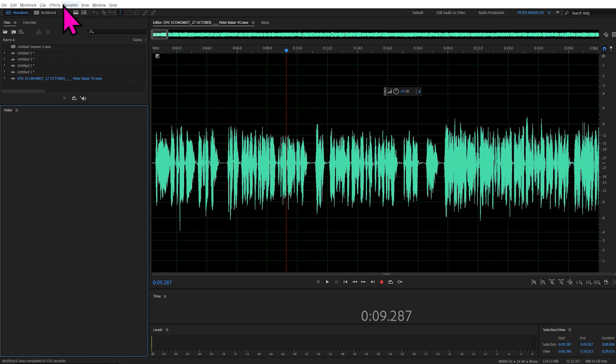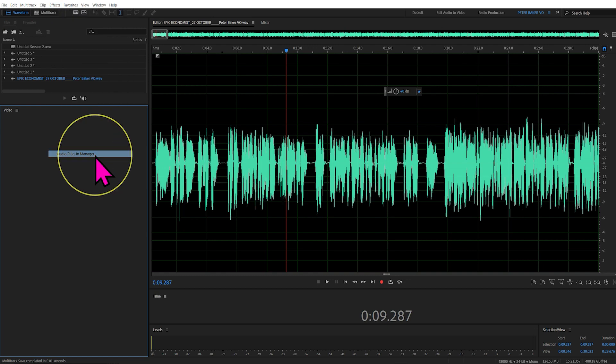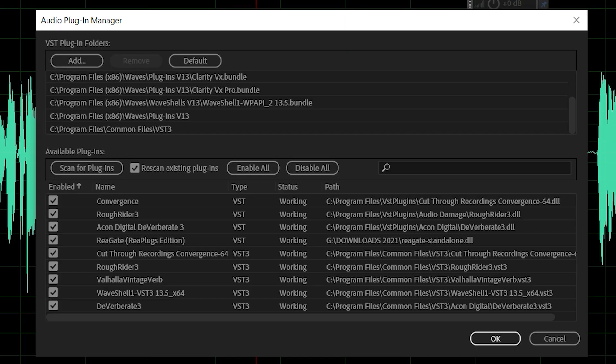In Adobe Audition, you go to Effects, then Audio Plugin Manager, usually at the bottom. It's exactly the same as in Premiere Pro. Again, these are the places it will scan. If the location isn't there where you've installed it, you have to add it, then click Scan for Plugins, and then either enable, disable, or tick the ones you want. Click OK, and that's how to install them.